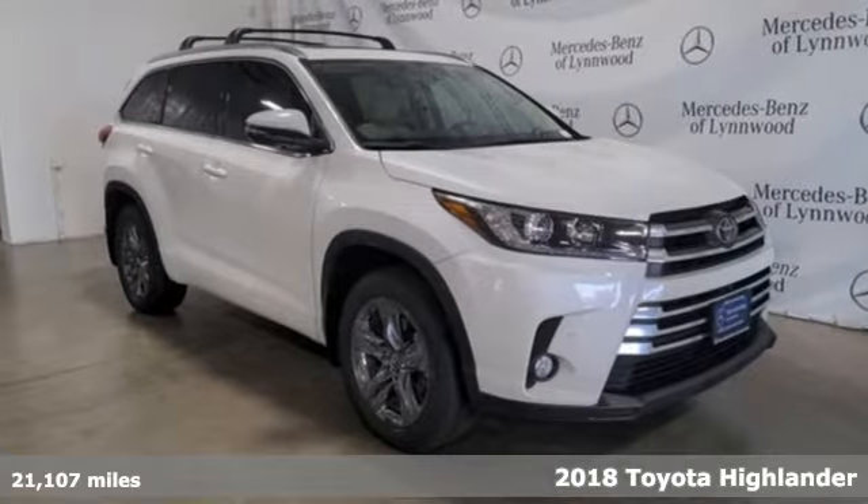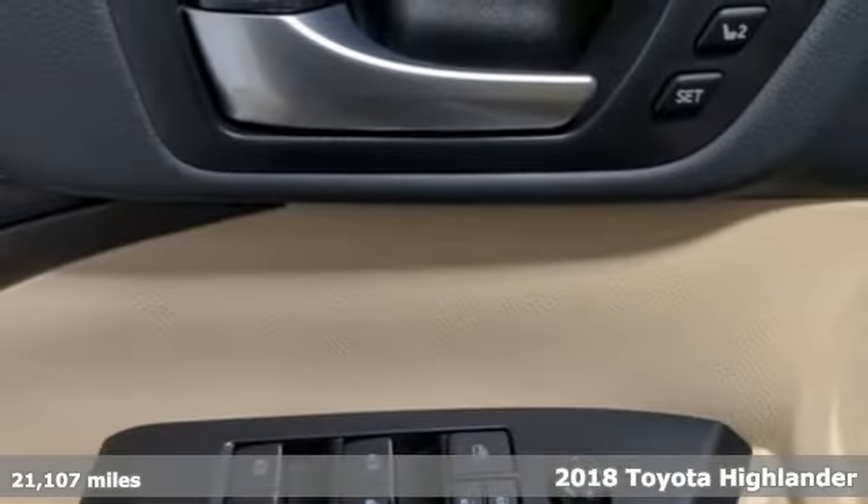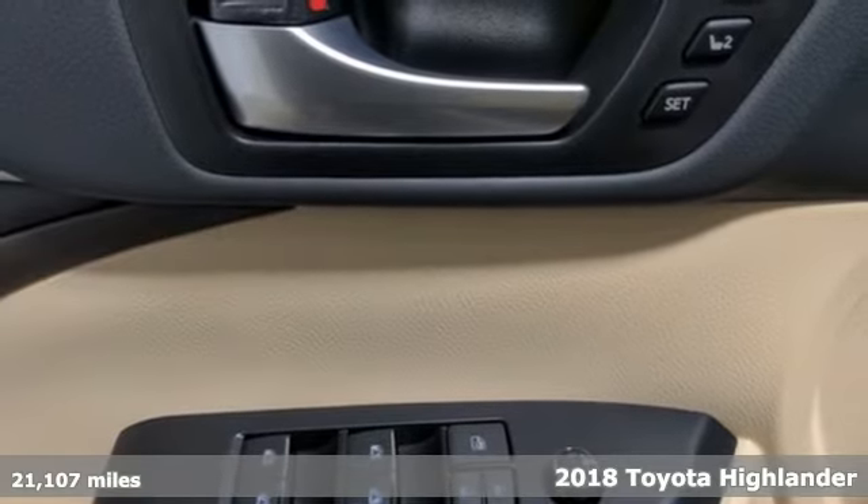Here's a 2018 Toyota Highlander. When you're looking for comfort, convenience, and quality, you think Toyota.